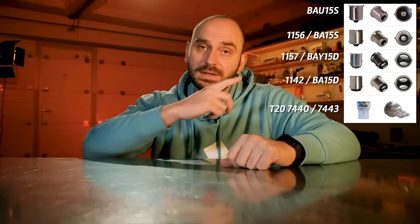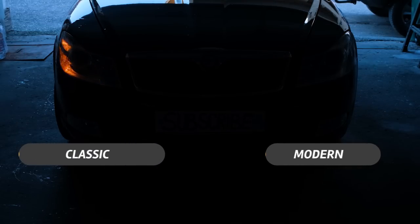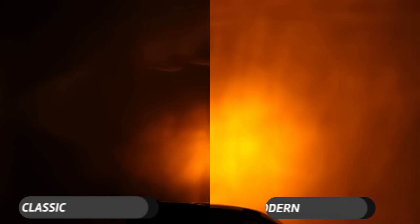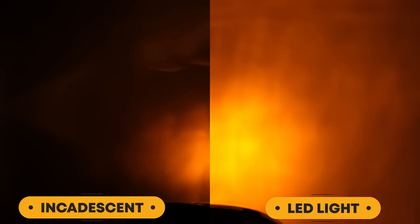Most new premium cars come equipped with LED indicator lights from the factory, but there are still a lot of vehicles which use classic incandescent lights, and most use these socket types. The majority of the products in this episode can be ordered with either of these sockets. Compared to incandescent lights, LEDs offer instant illumination, increased brightness — although not all LEDs are better in this regard — and a theoretical longer lifespan. They also just look cool and modern.